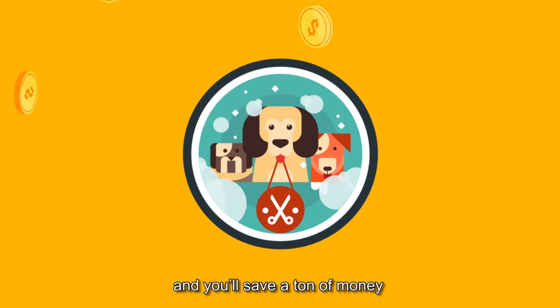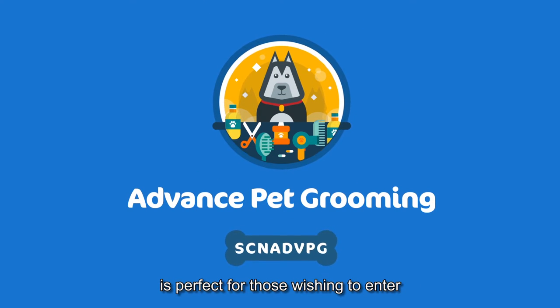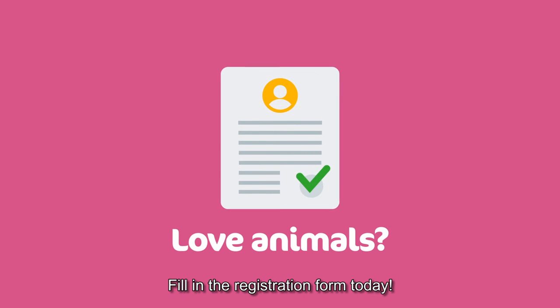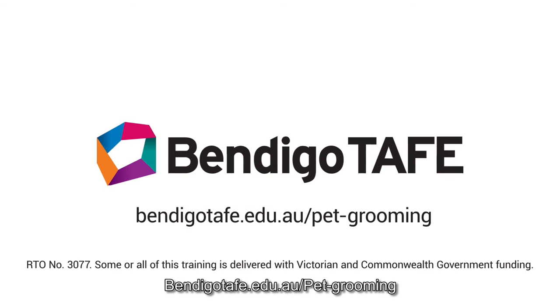It's fun and you'll save a ton of money over your pet's lifetime, and our advanced pet grooming course is perfect for those wishing to enter the pet grooming industry. Love animals? Fill in the registration form today at bendigotape.edu.au/pet-grooming.